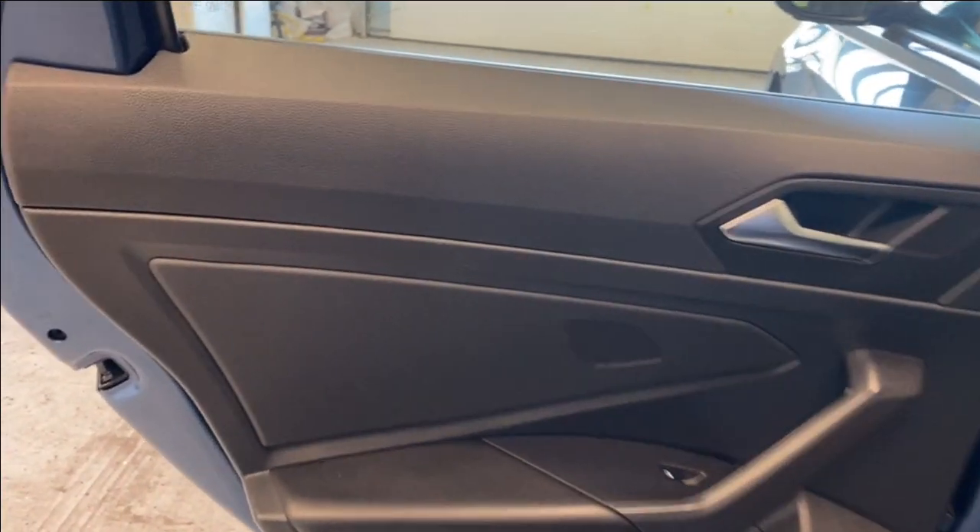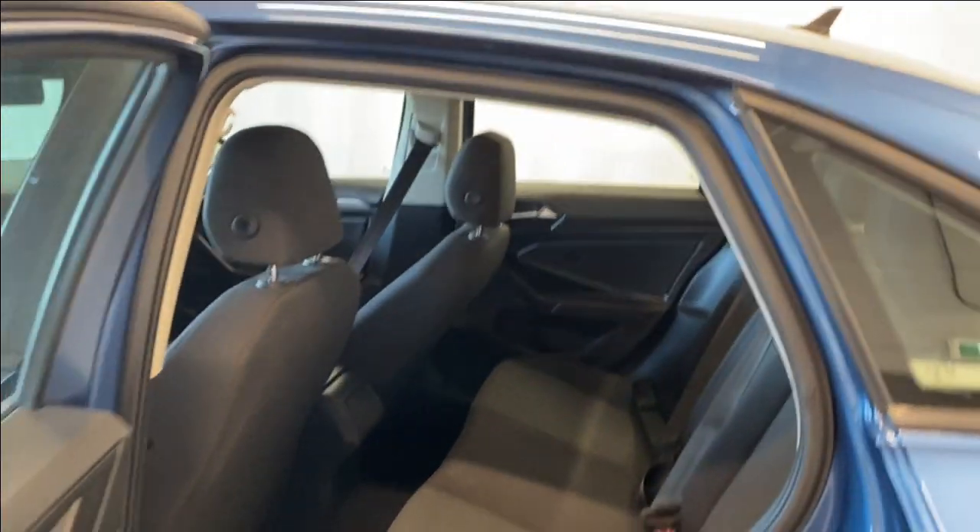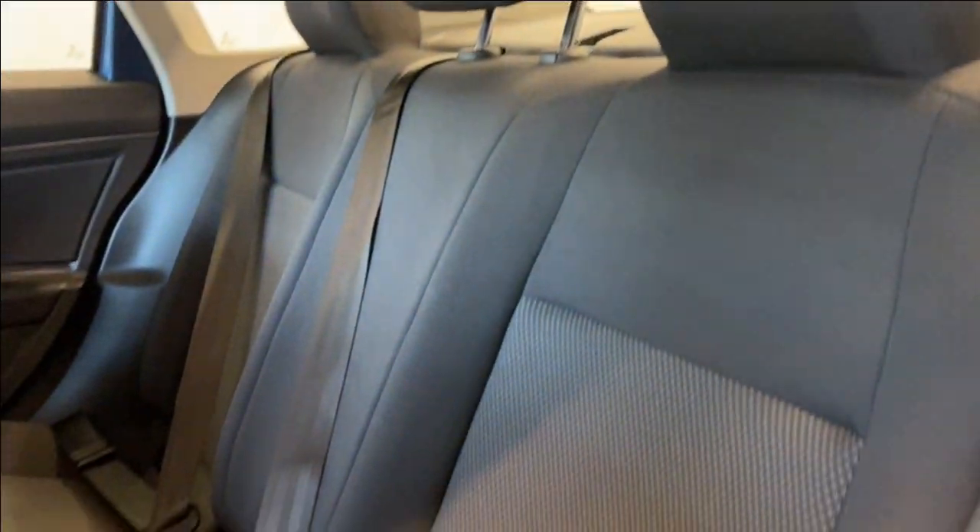Coming to the back here, we have a nice door panel with a leather armrest and your power window. There's comfortable headroom here in the rear, very nice seats — same upholstery as we have in the front. Let's head back outside.